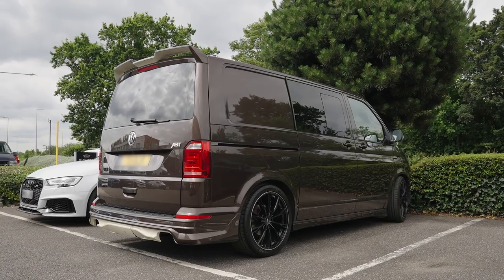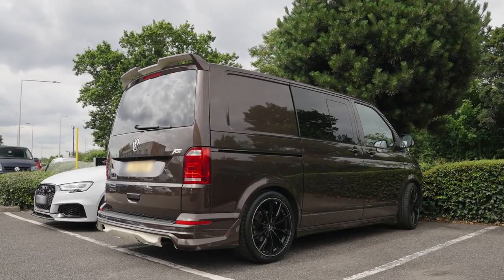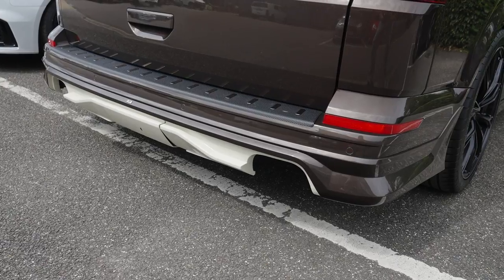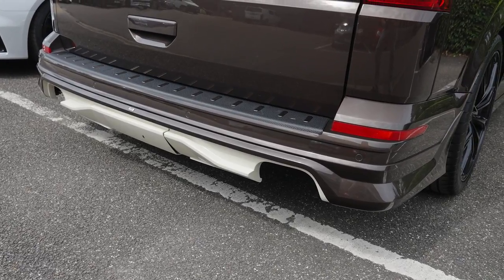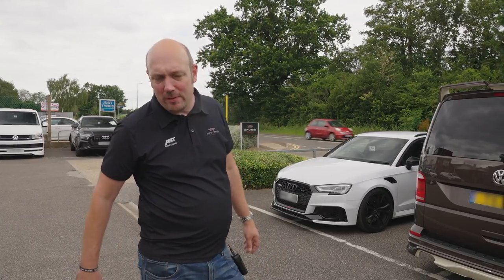The first thing you'll see behind me is this amazing chestnut brown T6. It's actually a part exchange. It'll be on the website in the next couple of weeks. We're just doing a couple of cosmetic bits, sorting out a few bits on the exhaust, getting it all back to tip-top condition, and that will be up on the website for sale.